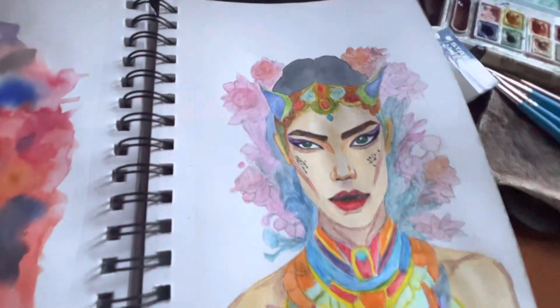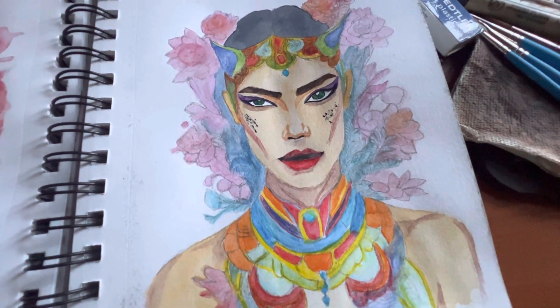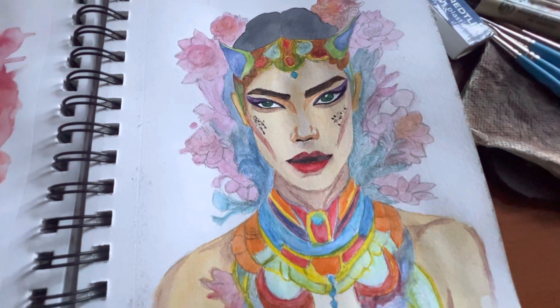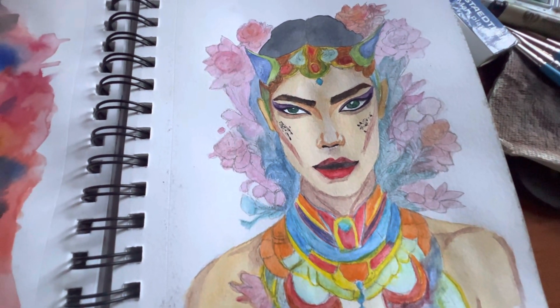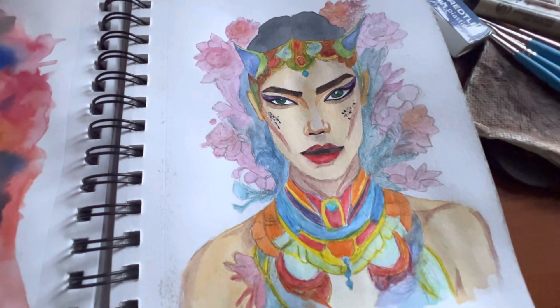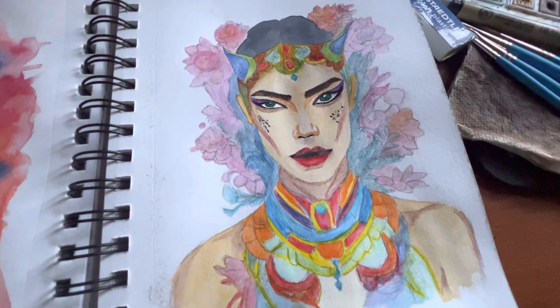I'm glad how it turned out — I was able to get a little more detail than usual. I didn't work on the mural today, maybe tomorrow. Thanks for watching, bye!